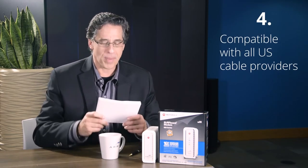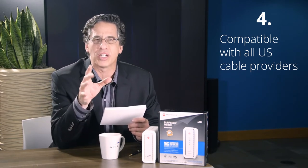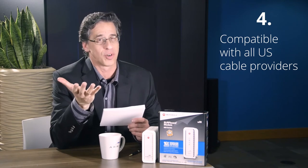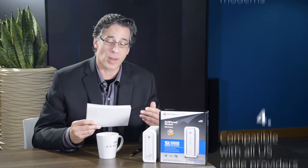Reason number four: compatible with all U.S. cable providers. This gives you the opportunity to stay loyal to your existing provider — unless, of course, you're looking for a reason to switch. And if that's the case, now's the time to do it.